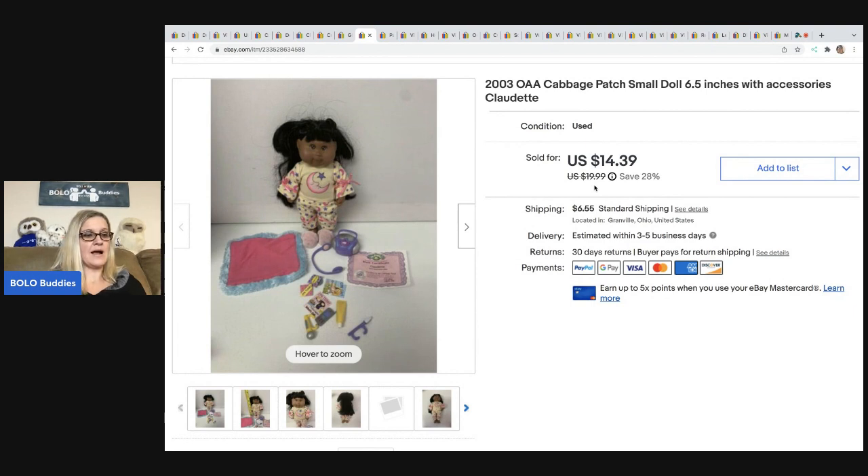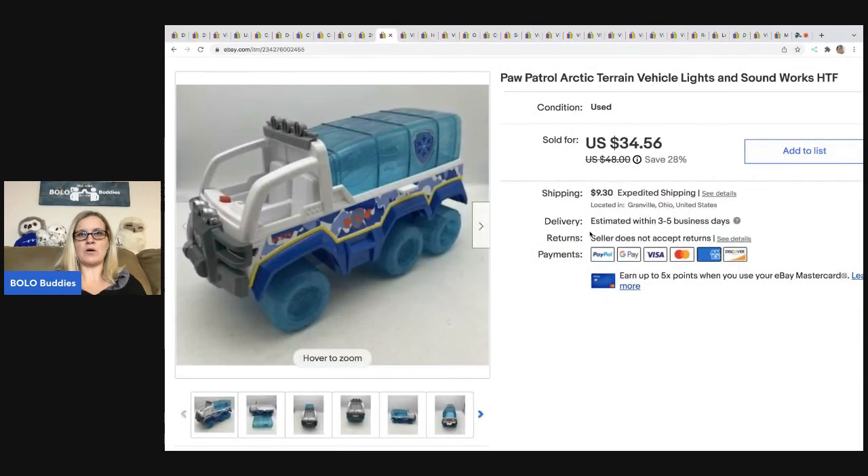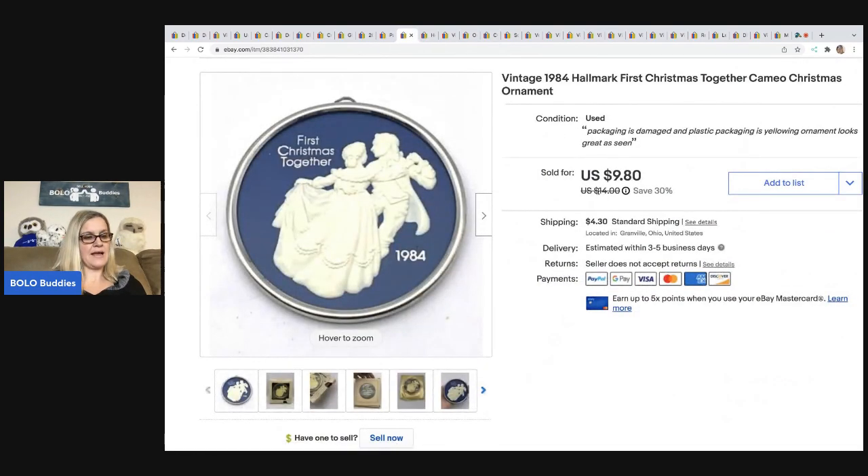The next item is this Cabbage Patch Kids doll — a six-and-a-half inch doll from 2003. I got this at Goodwill for two bucks, took a best offer of $12, and the buyer was all in for $20.55. This is a Paw Patrol Arctic Terrain Vehicle. I have sold this one twice — it always sells fast, it's a harder-to-find Paw Patrol vehicle, so if you see this definitely pick it up. Sold it for $34.56, buyer all in for $48.83, and I got it at a garage sale for $3. Vehicle only, no character.